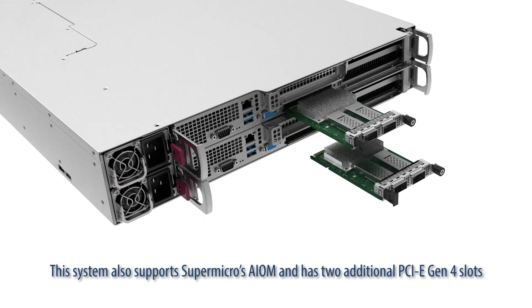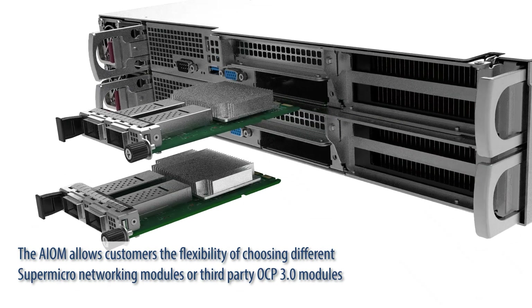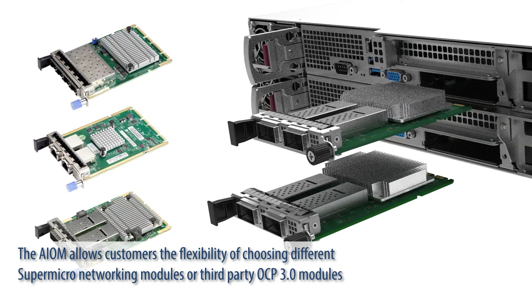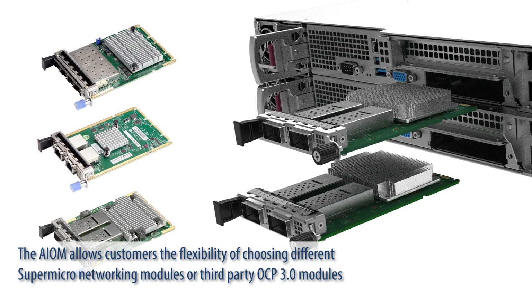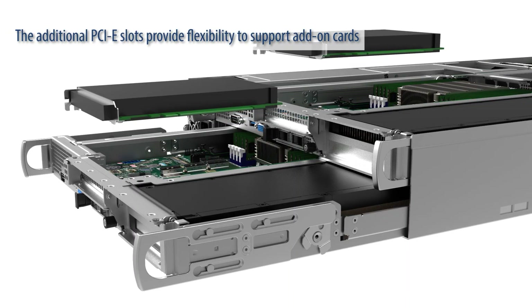This system also supports Supermicro's AIOM and has two additional PCIe Gen4 slots. The AIOM allows customers the flexibility of choosing different Supermicro networking modules or third-party OCP 3.0 modules. The additional PCIe slots provide flexibility to support add-on cards.